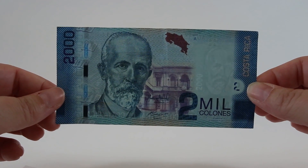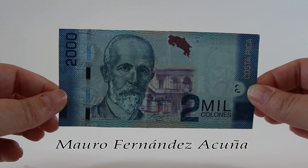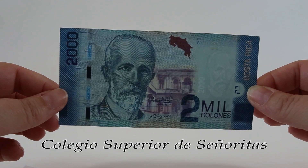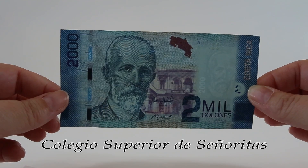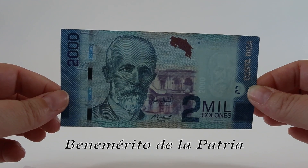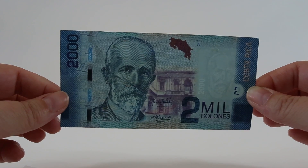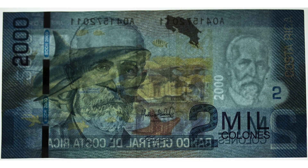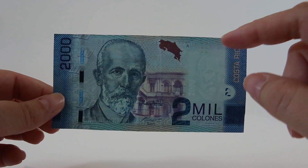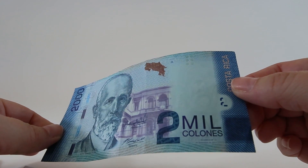This is the two mil colones, or 2,000. This blue note features Mauro Fernandez Acuna, who assisted in the founding of the Colegio Superior de Señoritas, which is the first secondary education institution in Costa Rica for women. He was declared a Benemerito de la Patria - a title given to very honorable Costa Rican persons in history. His face is also the watermark on this note, and the outline of Costa Rica in iridescent purple ink appears at the top, which you'll also see on the next four notes.